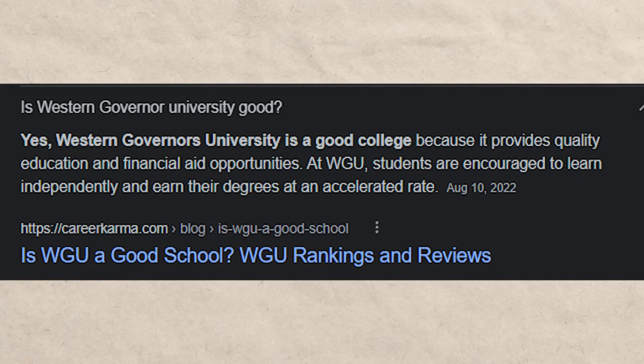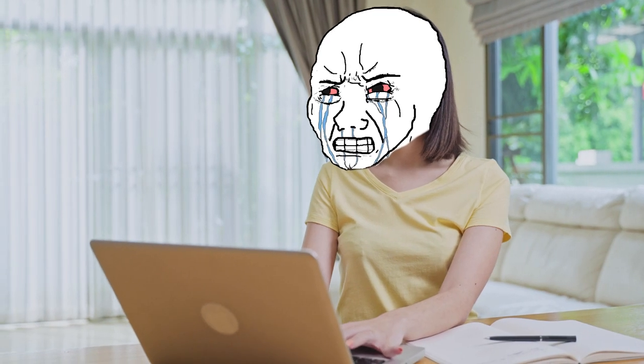One thing I do want to say is WGU is a phenomenal option for a lot of people out there, but there are some downsides to going to WGU. One of them, very obviously, is it's all remote. So if you hate going to remote school, this may not be the best option for you. But there are other pros and cons, and I talk about them in a separate video which I highly recommend you check out.